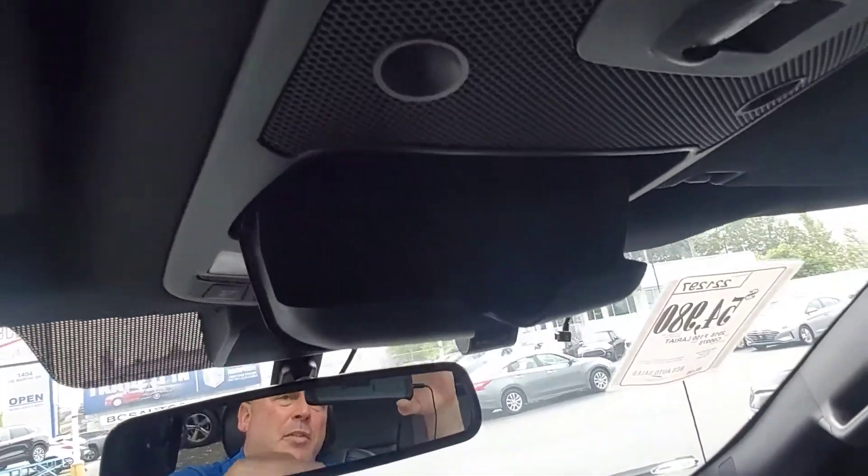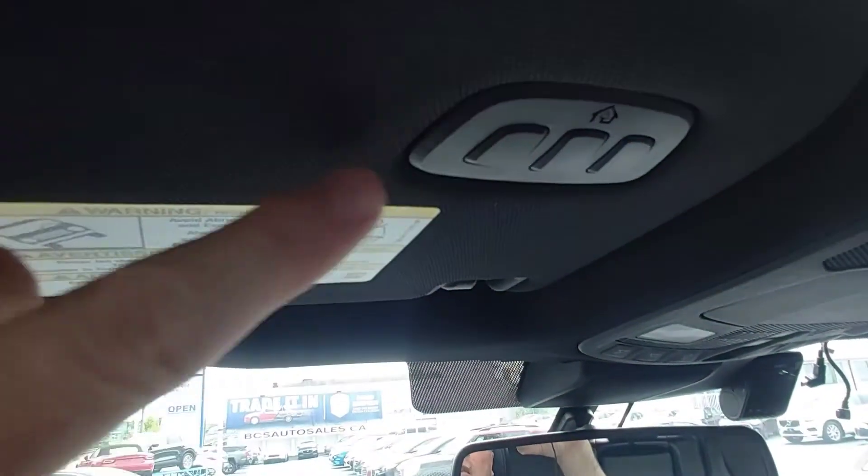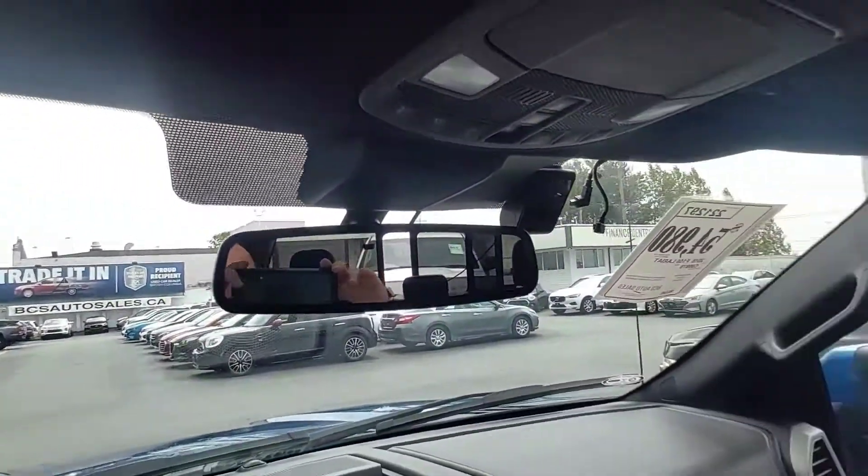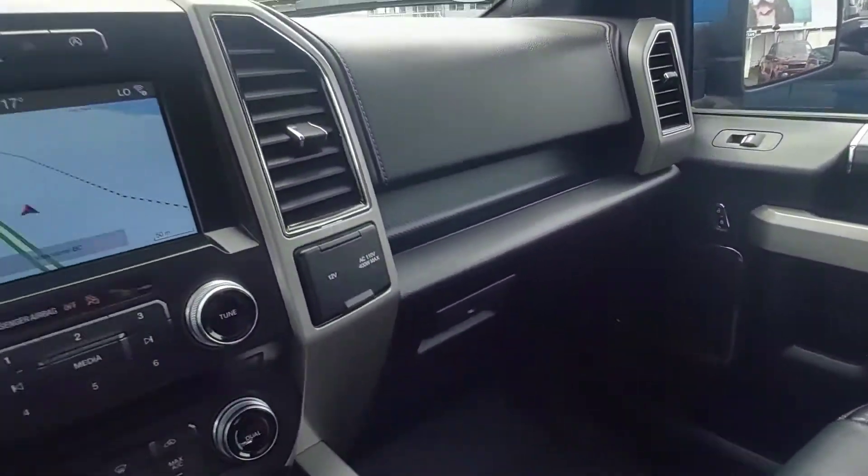Sunglasses holder — never lose them or get them broken. Three different garage door opener settings. Huge panoramic sunroof. Large glove box.